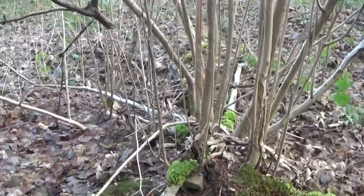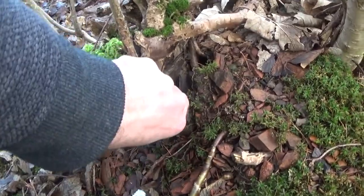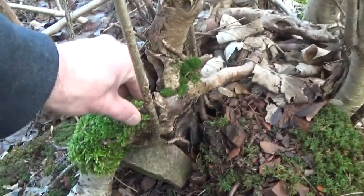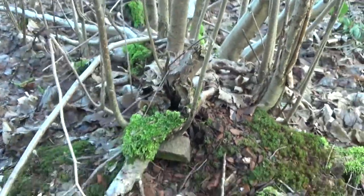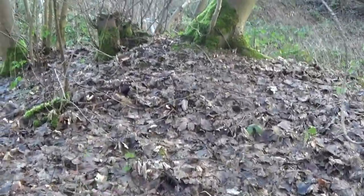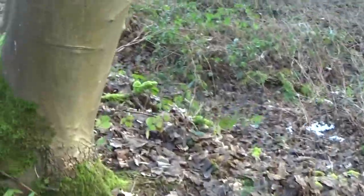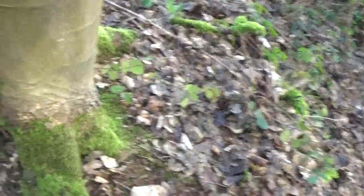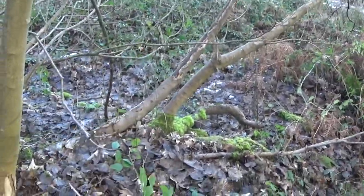Oh my God, wow guys, look at this. There's a brick wedged in there - a tree root with a brick. I can't even get that out of there. That is impressive. Let's see what we've got over this area. I still like how the tree roots can come out like that - it's awesome.